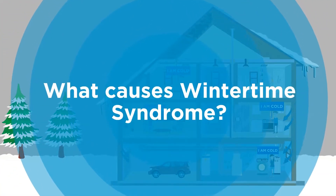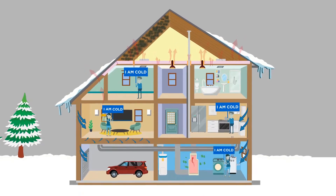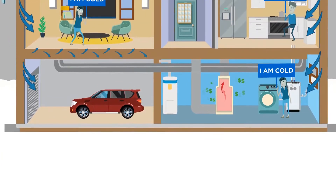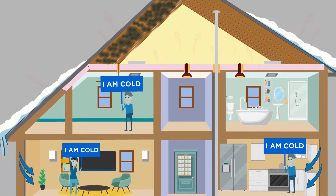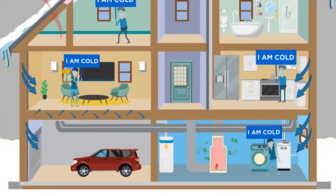What causes wintertime syndrome? Many homeowners don't realize it, but during the winter, their homes actually function like a large chimney. This is called stack effect. The warm air created by their furnace rises up and then escapes through numerous air leaks, typically hidden beneath their attic insulation. This then causes cold air to be sucked in near the bottom of the home, causing drafts.